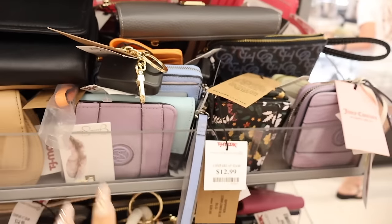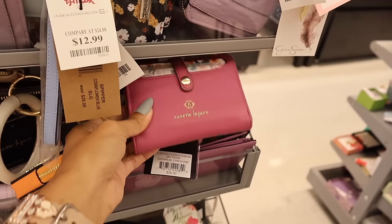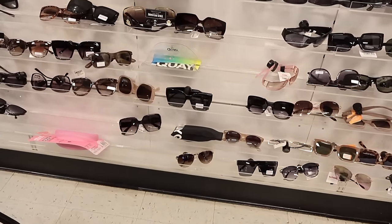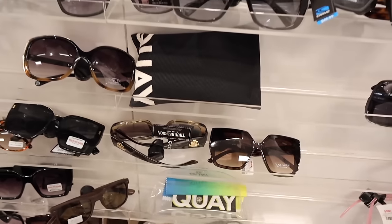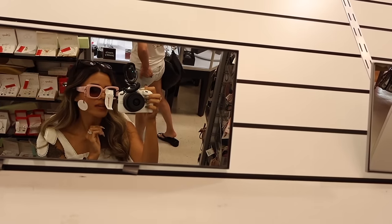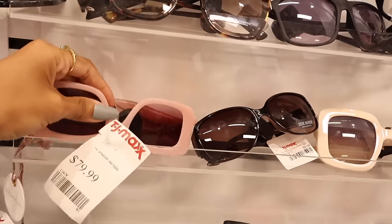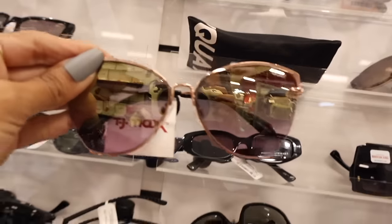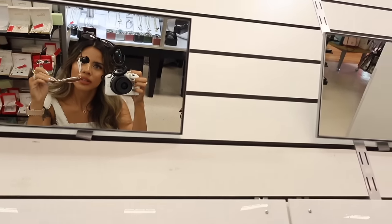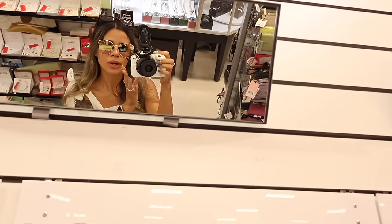In the wallet section they have Coach, and a Juicy Couture wallet in purple for only $10. Turning around, there's a pretty sunglasses section with True Religion and ombre styles. One pair feels amazing and is only $80. I also found the brand Quay — only $25 — and they fit my face perfectly. They're so reflective, I'm going to get them!